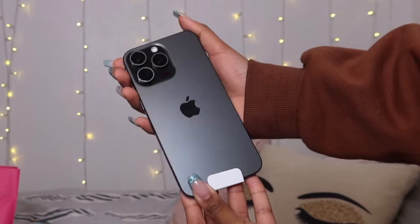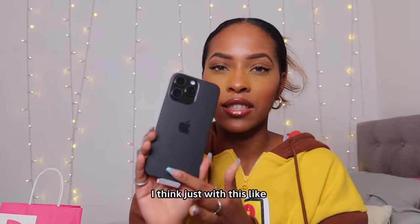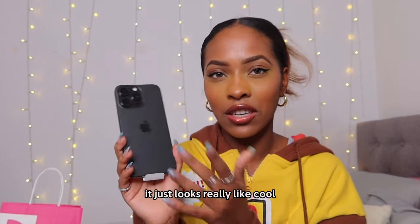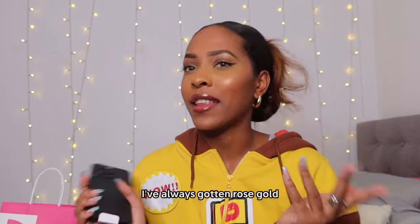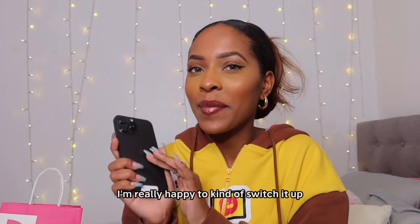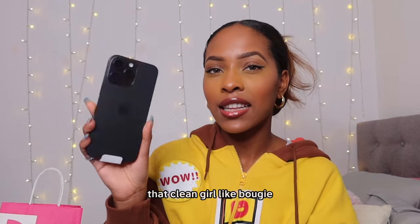Now for the moment we've all been waiting for — here she is. Inside is the USB-C charger. I love the way it feels and looks in my hand. I was really torn between this color and the natural titanium, but I'm so happy I went with the black. This sleek finish and the way it reflects in the light looks really cool and high quality. Natural titanium just wasn't as cool. I've always gotten rose gold or pink before, so I'm happy to switch it up — it matches that clean, bougie kind of feel.